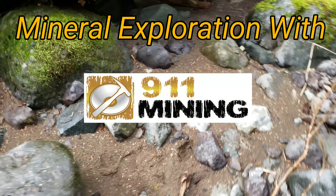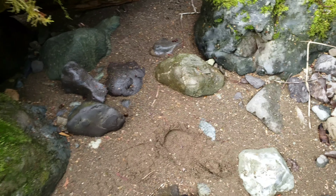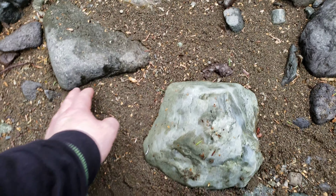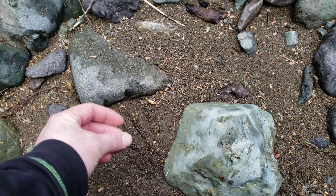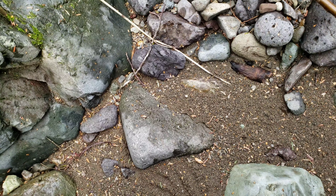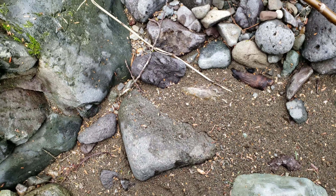So we're just prospecting this creek here, way in the middle of nowhere. You can see the sands are fairly black. That is because there is the presence of magnetite and hematite.